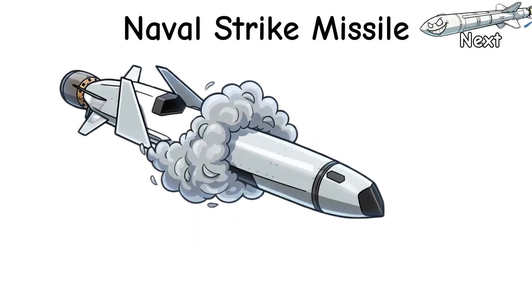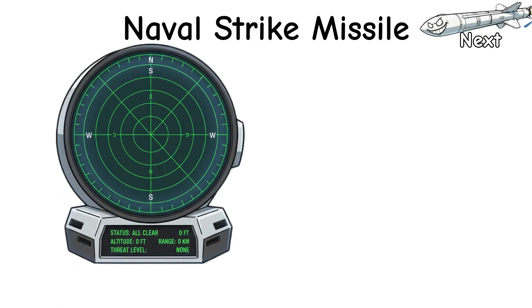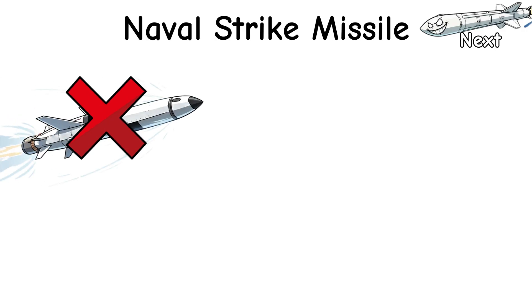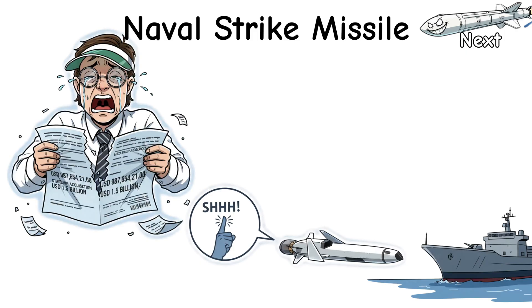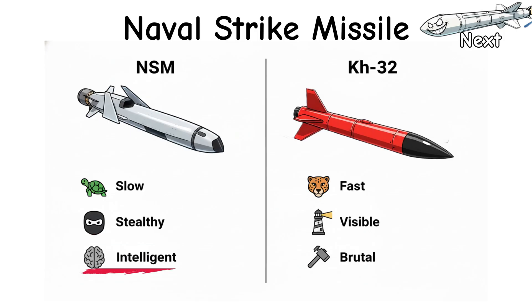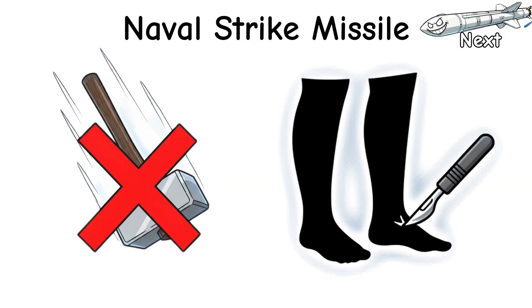Decoys? Chaff is useless. Flares work only if your ship pretends to be the sun. With no radar spikes, defenders see it late and argue longer. Weaknesses? Not fast. Modest warhead. Weather can smudge the thermal view. It wins by staying quiet and hitting where accountants cry. Versus KH-32: slower, stealthier, smarter — less hammer from heaven, more scalpel at your ankles.